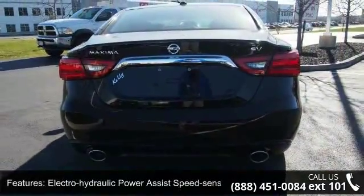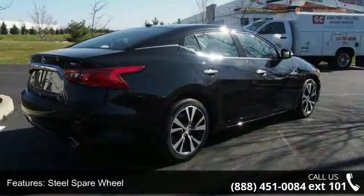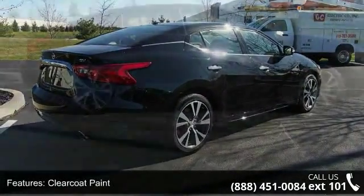Additional features include a steel spare wheel, clear coat paint, chrome side windows trim and black front windshield trim, light tinted glass, and trunk rear cargo access.